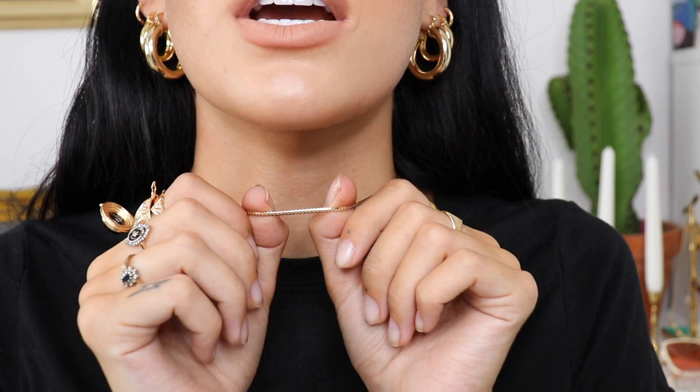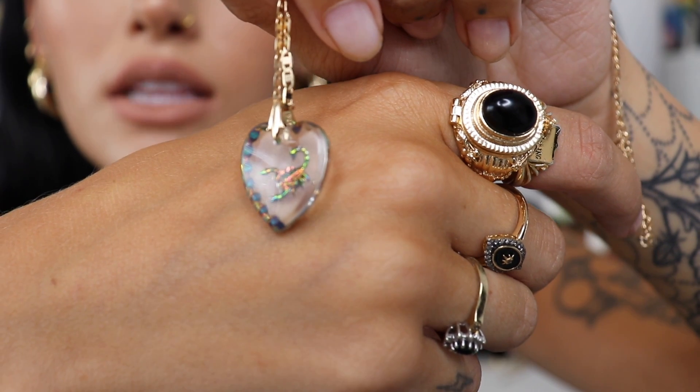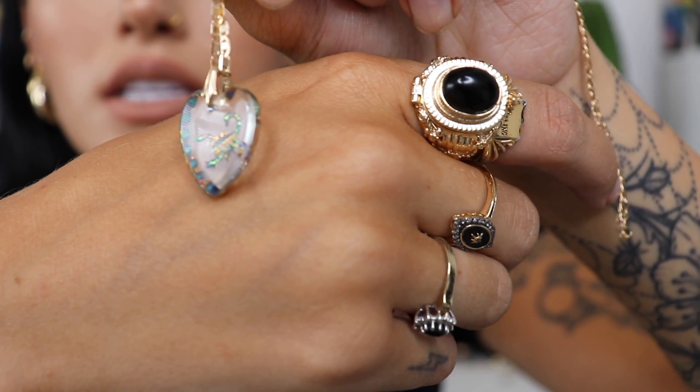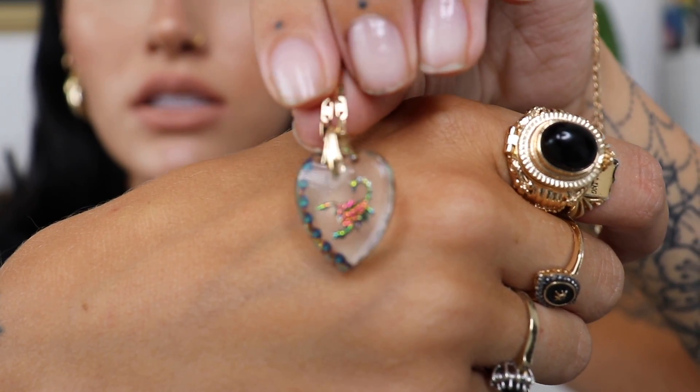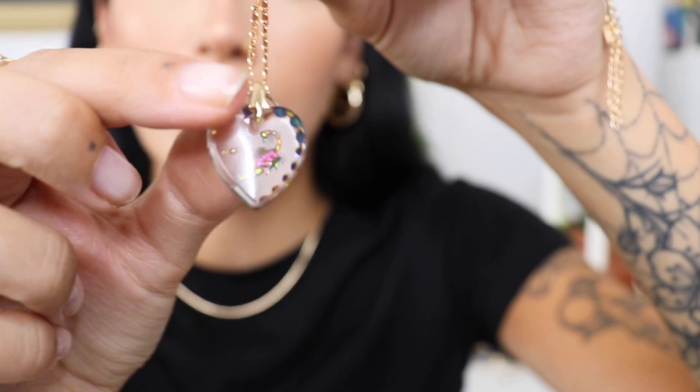I absolutely love this chain. The next chain I haven't actually got on because I think it's going to be easier to show you when it's off. It's a fairly long chain, so as you can see it would sit a lot lower than the first one — they look really nice together. It's just a long gold chain and then at the bottom it's got this little glass pendant with a scorpion engraved. It is so, so pretty. It's like holographic inside so it catches the light really nicely. I can't wait to wear that with this one with low cut stuff. It looks so nice.